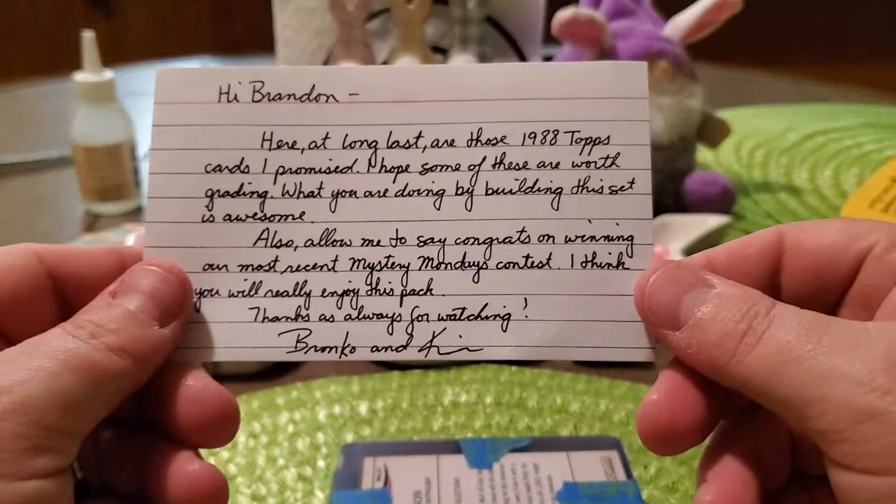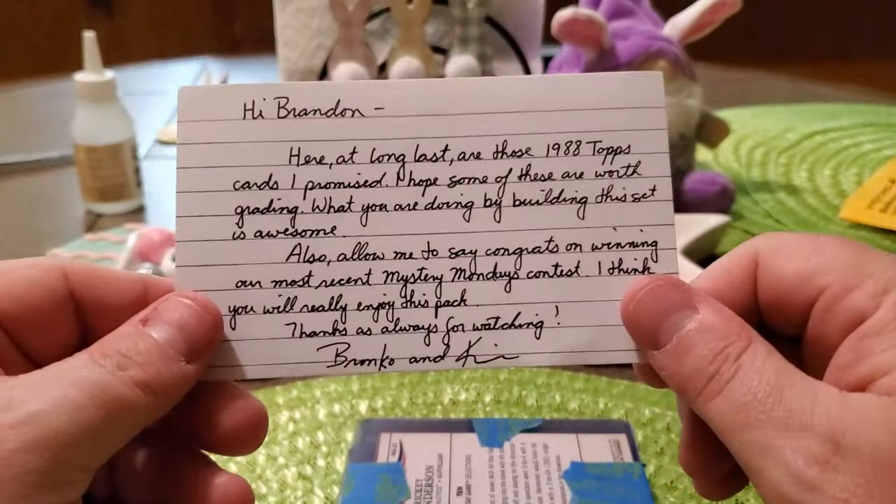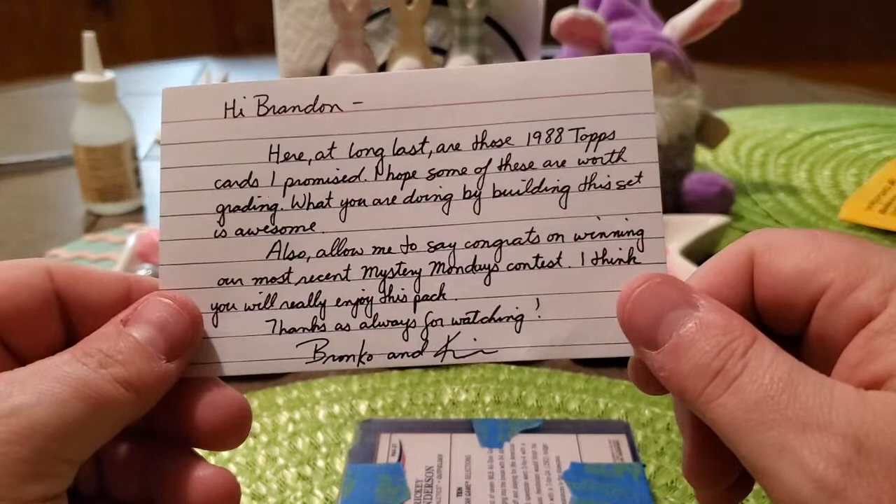I was fortunate enough to win one of their weekly giveaways. The note says: 'Hi Brandon, here at long last are those 1988 Topps cards I promised.' So he had some 88 Topps cards I needed to put the set together and included those. It also says 'I hope some of these are worth grading. What you're doing by building this set is awesome.'